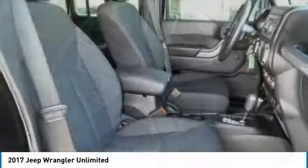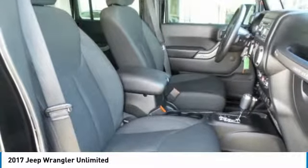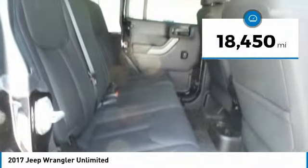Stylish, rugged, and comfortable — all traits of the Wrangler that let you decide where you want to go and how you want to get there. This vehicle has less than 20,000 miles.